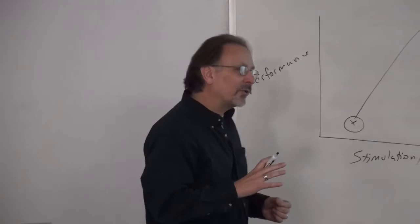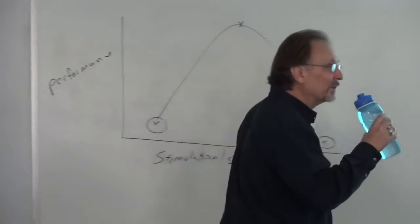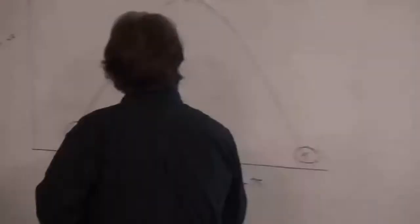A student asks whether experience shifts the optimal point. Yes — after a while you can handle more. Another student notes that for pilots, you might want the operating environment to be slightly left of center on the curve, so that an emergency increases stress and pushes them toward the top rather than over the other side. Training, personality type, and education all influence where that optimum sits. You need to understand what constitutes underload and overload for your operators.